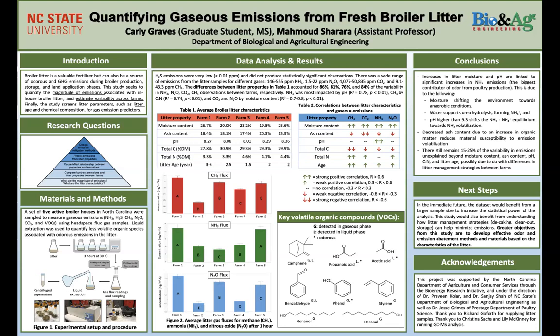Looking at the research questions, we have a hierarchy of learning objectives. Most basically, we were trying to understand the magnitude of emissions we're seeing from broiler litter and what the litter characteristics are. Then we can compare and contrast emissions and litter properties between different farms, and create cause and effect relationships between the properties and emissions. Then we will be able to predict emissions from litter properties, which is really significant because it would be much easier to just take a litter sample and send it to the lab than to set up and measure gaseous emissions. Lastly, this study will help us design better emission mitigation strategies for broiler litter in animal housing.